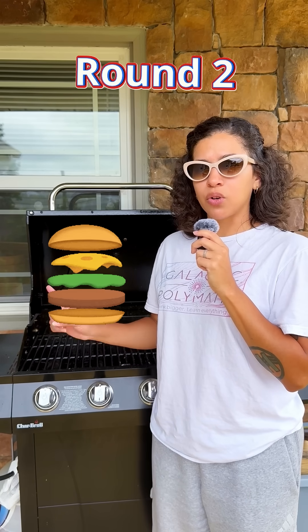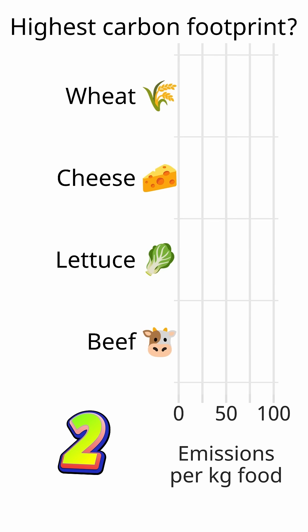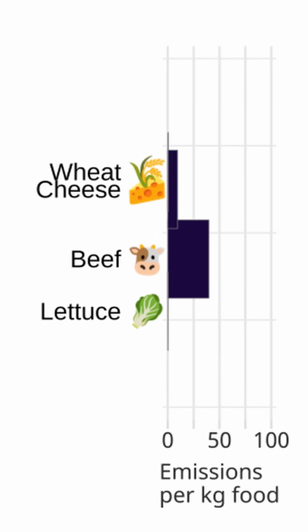Next up, we have cheeseburger — no mayo, no tomatoes. What's the biggest climate-warming ingredient? Is it wheat, cheese, beef, or lettuce? The answer is beef. That's what the data tells us.